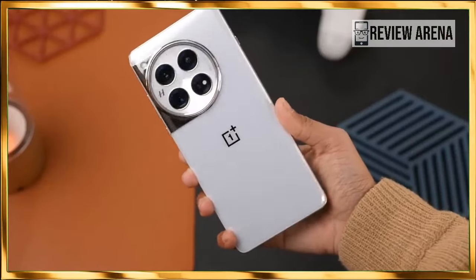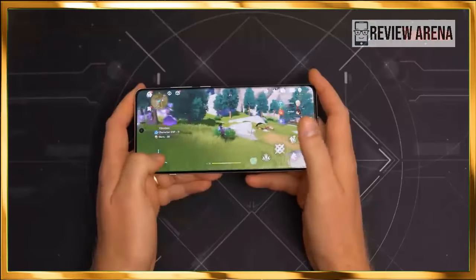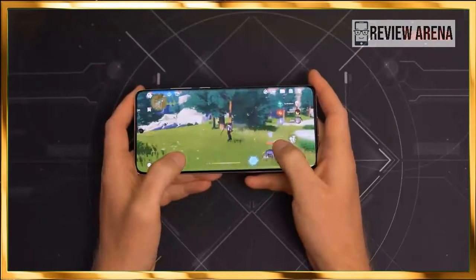As for the China-exclusive release pricing, the OnePlus 12 is shaping up to be quite an intriguing device. Let's be hopeful that the aggressive pricing will stick for the global version as well.